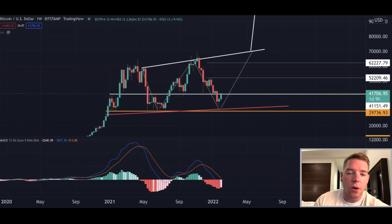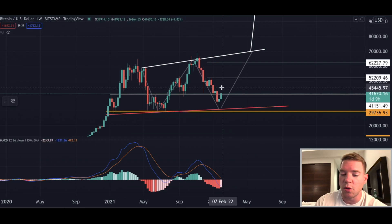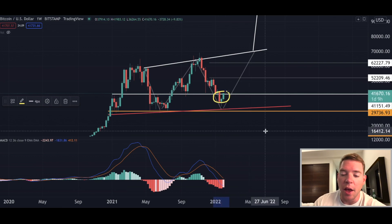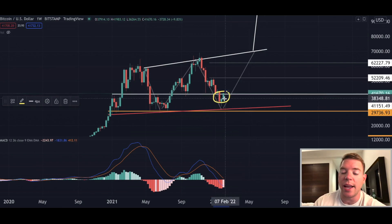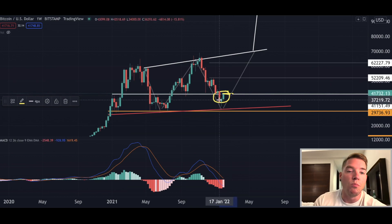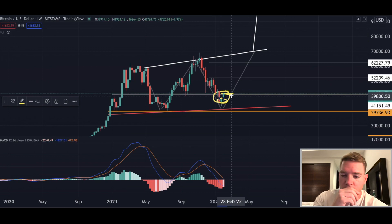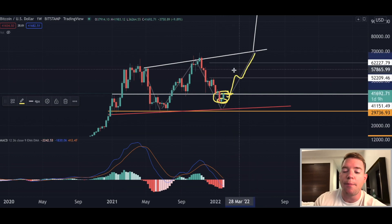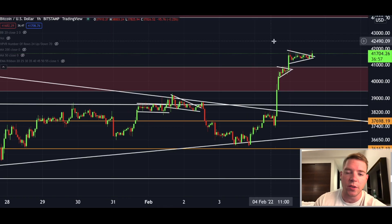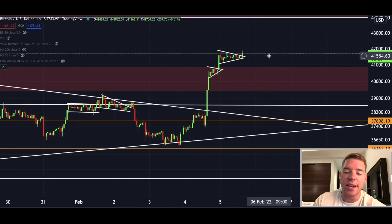We have one day and nine hours left to close the weekly candle above the $41,151 level. I told you if we stay above this level, most likely the bottom is already in and we will see a reversal back to the upside to complete this W pattern.